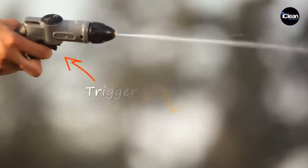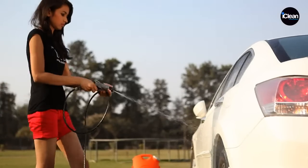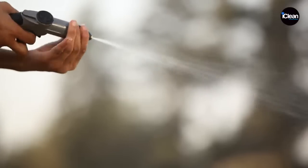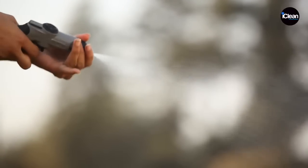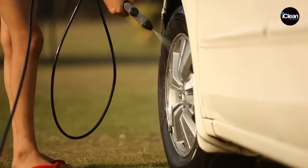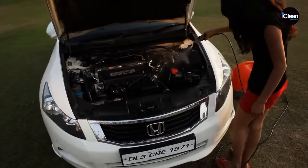It also has a Trig Lock system that prevents any unnecessary wastage of water. The Variable Pressure Jet lets you control the water pressure so that you get just the right kind of sprinkle for that perfect rinse. It also comes in handy while washing unreachable areas, ensuring that no nook and cranny escapes unwashed.